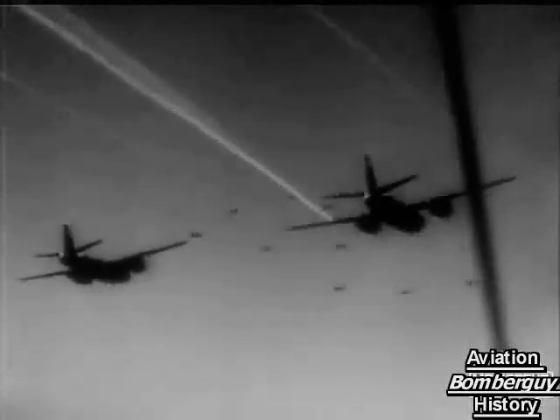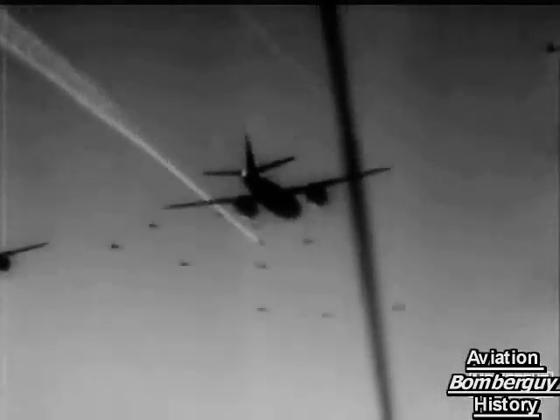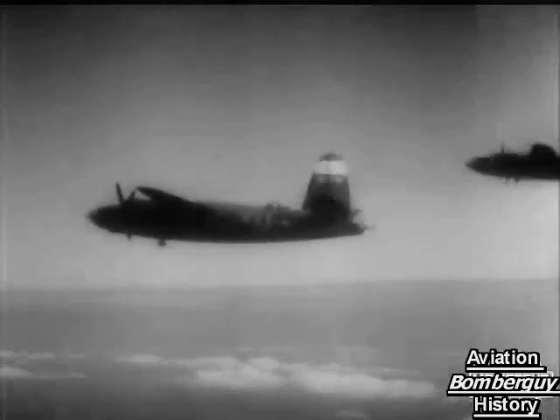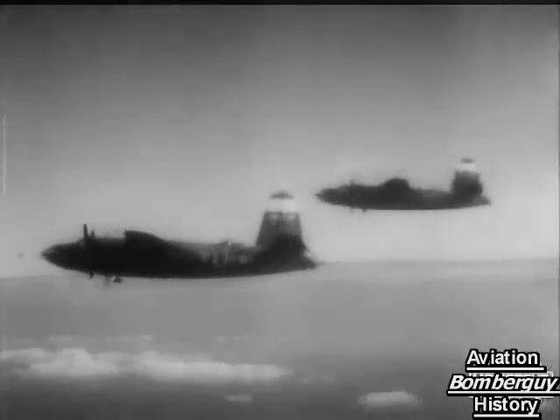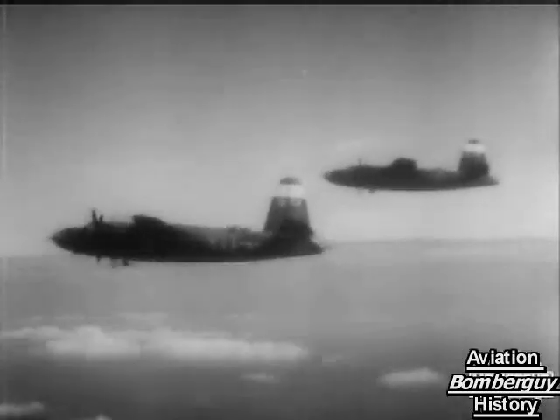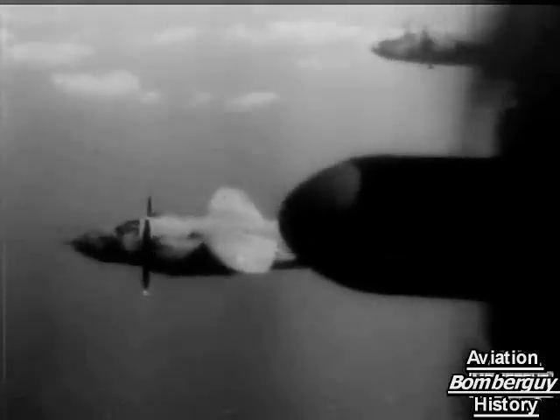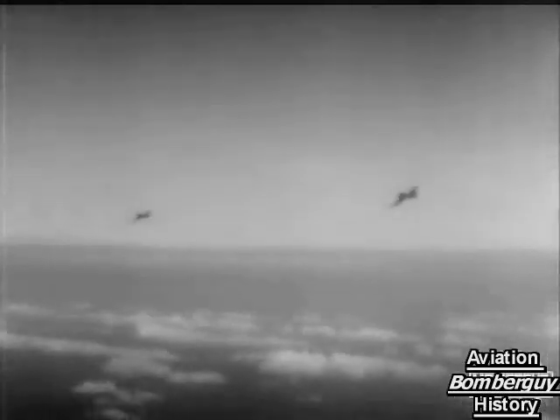A number of aircraft have been hit. There's one in trouble, trailing smoke as one engine cuts out. Other planes throttle down to shepherd the damaged Marauder home to base. Presently, British fighters — Typhoons — join in the job of escort.